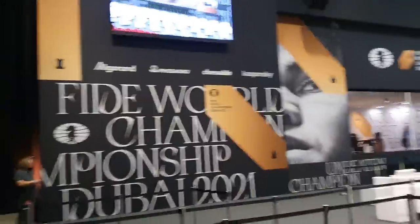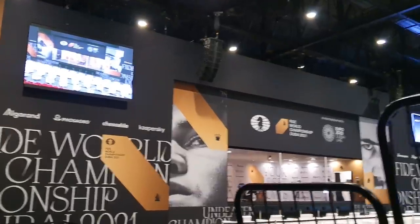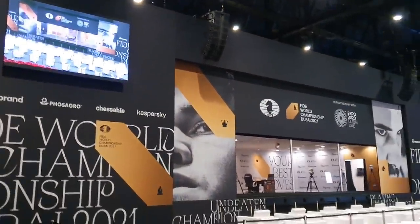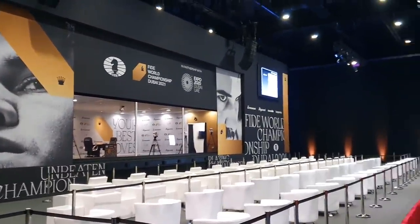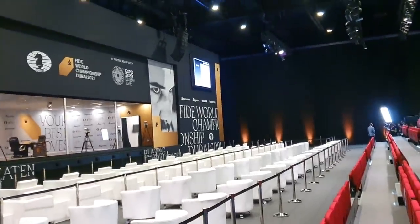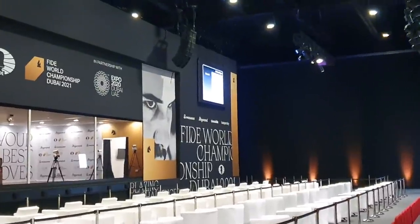Moving out, there are two big screens for everyone to watch — so you don't only get to see the players directly but also on the big screens. Below Carlson it's written 'unbeaten champion,' while below Nepomniachtchi it's written 'blazing challenger.' You can already see the chessboard is set up and ready.